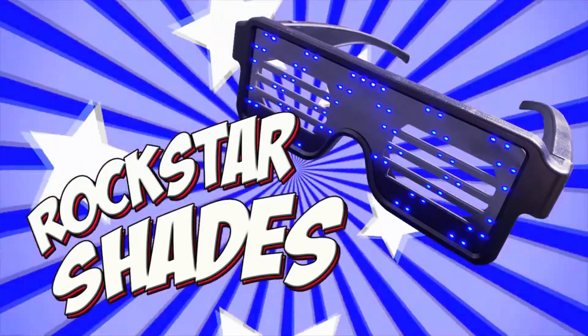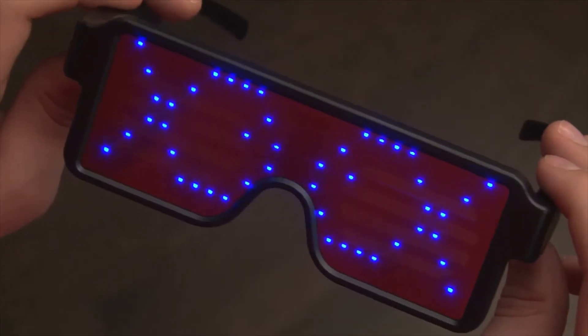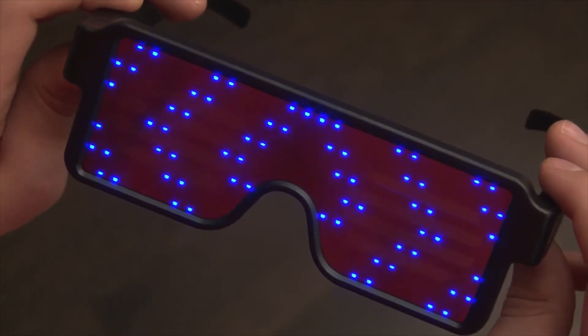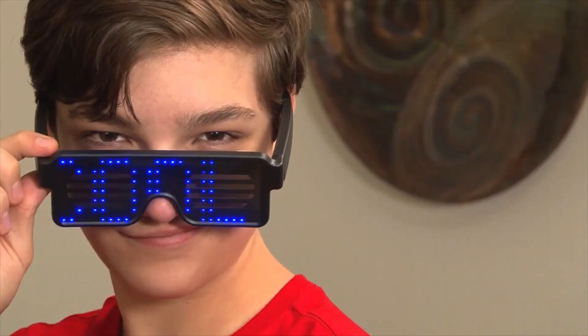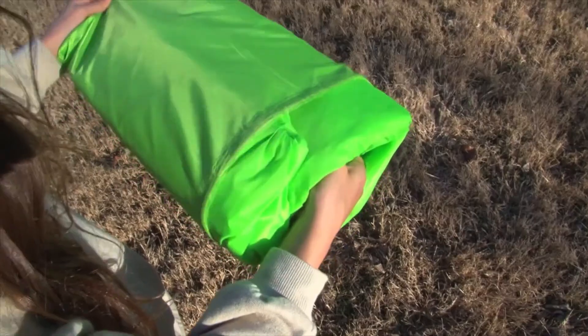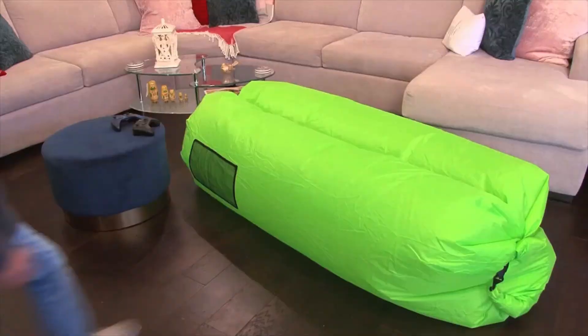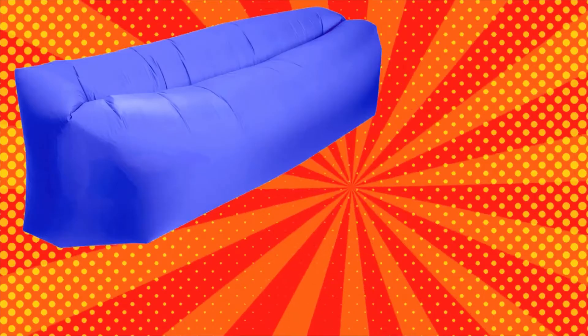Rockstar shades. As seen on TikTok. Get just the right message across when you choose from the many fun pre-programmed visual messages. Inflatable pouch couch. Fill this couch with air and you've got a full-size lounger to hang out or watch TV in. Comes in several colors.